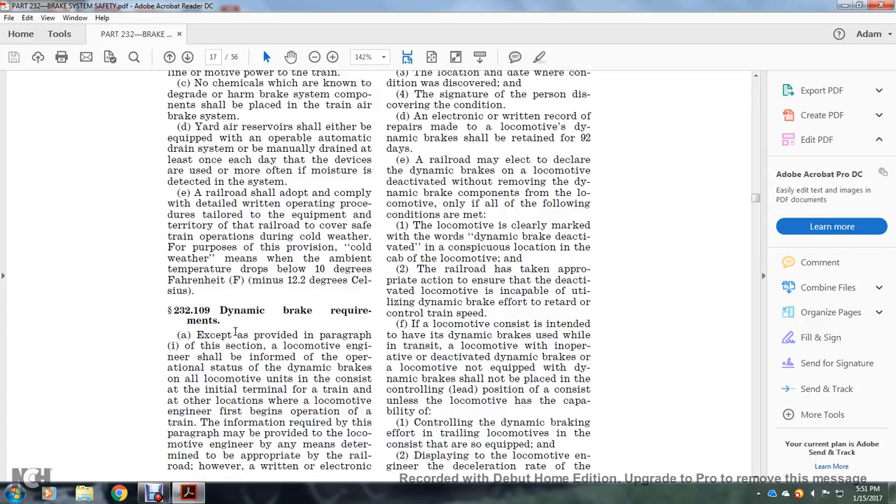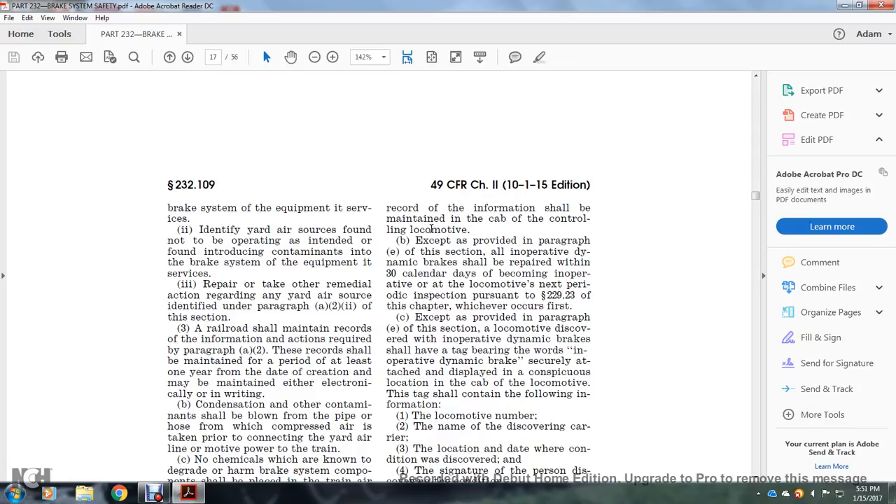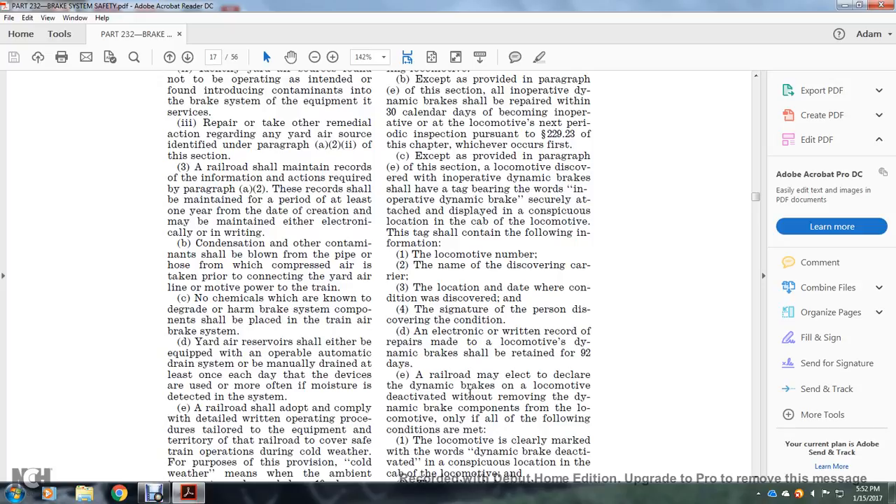Section 232.109, Dynamic Braking Requirements. The locomotive engineer shall inform about the operating status of the dynamic brakes of locomotive units at the initial terminal of the train and at other locations where the engineer takes over operation of the train. The information may be provided orally, but a written or electronic record of the information shall be maintained in the cab of the controlling locomotive. An inoperative dynamic brake shall be repaired within 30 days of becoming inoperative or before the locomotive's next periodic inspection pursuant to Statute 229.23 of this chapter, whichever occurs first. A locomotive with a discovered inoperative dynamic brake shall have a tag bearing the words 'inoperative dynamic brake' displayed in a conspicuous location in the cab. The tag shall contain the locomotive number, name, the discovering carrier, location, and the date the condition was discovered, plus the signature of the person discovering the condition. An electronic or written record of the repair shall be retained for 92 days.